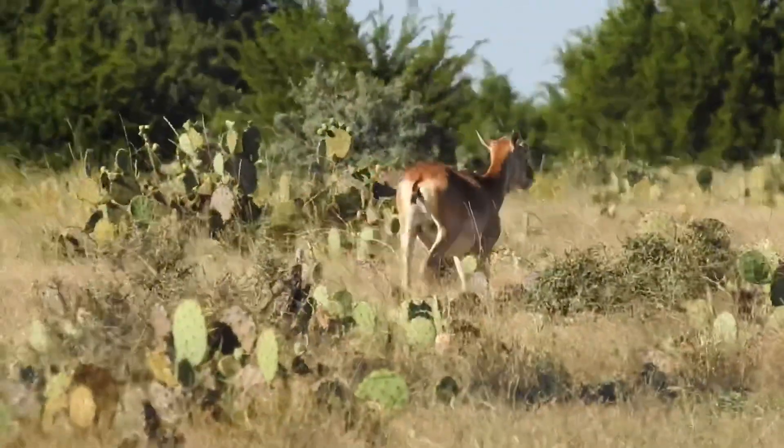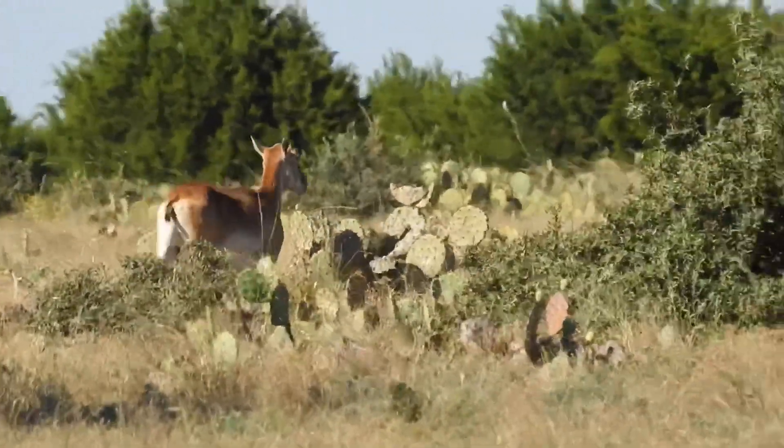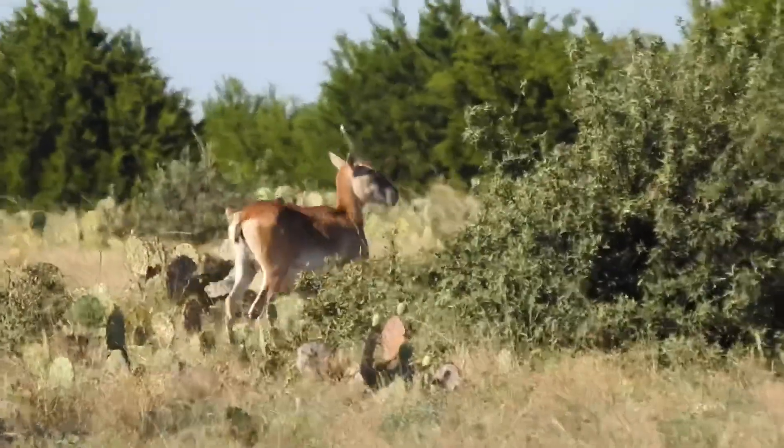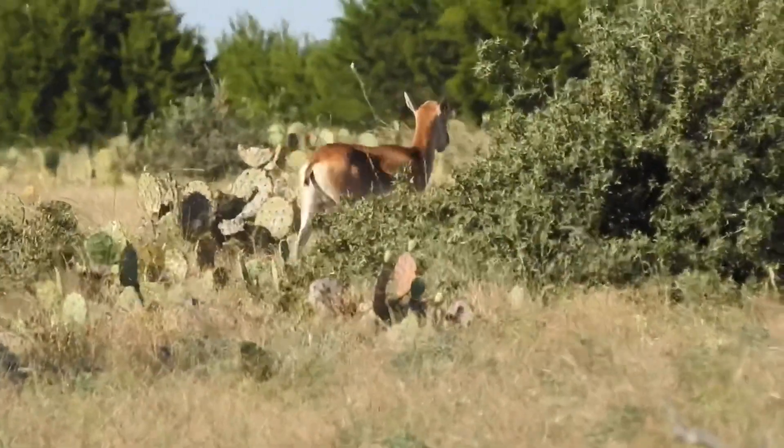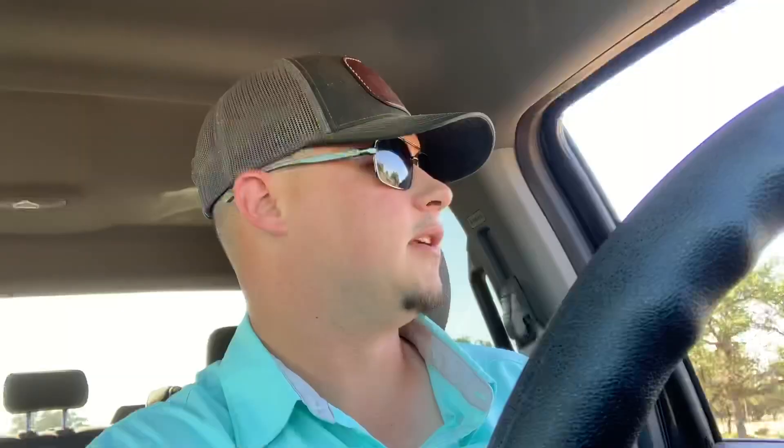These are just some young mouflon ewes - the female mouflon. There's probably around 400 or so out here on this property, so when you're hunting with us out here, you're going to see lots of mouflon ewes. A lot of people get them confused with blackbuck does. A lot of people stop thinking they're axis, or even get the occasional 'hey, look at that whitetail there,' but they are in fact mouflon.